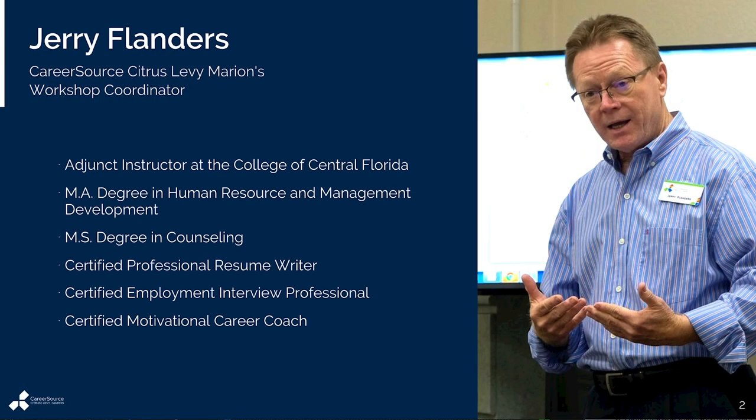A little bit about me so you know who you're taking time to listen to today. I have spent much of my professional career as a business owner and then a workforce development professional. My formal education and training, detailed on the slide, focuses on human resources and workforce management. As a workshop coordinator for CareerSource Citrus Levy-Marion, I've created course material and facilitated workshops for almost 15 years to help job candidates through challenging economic times.